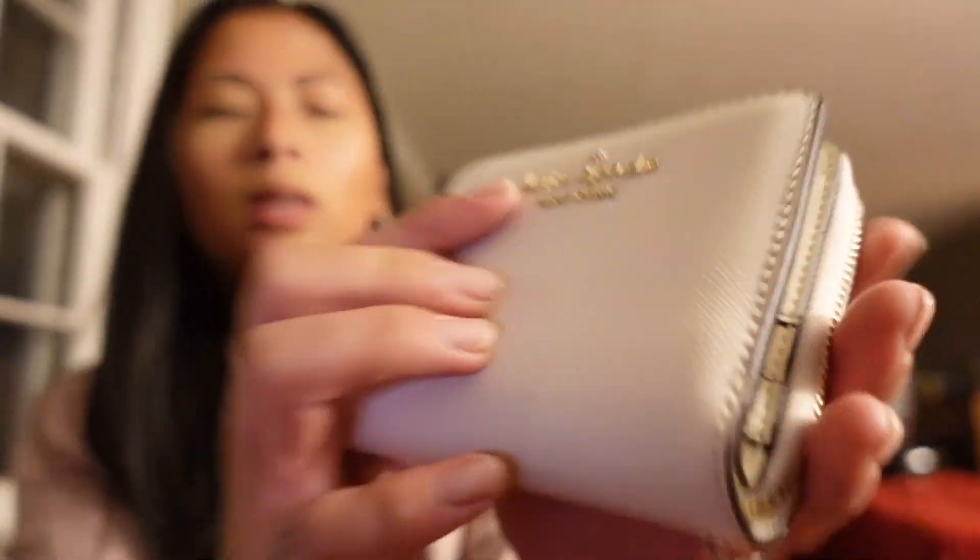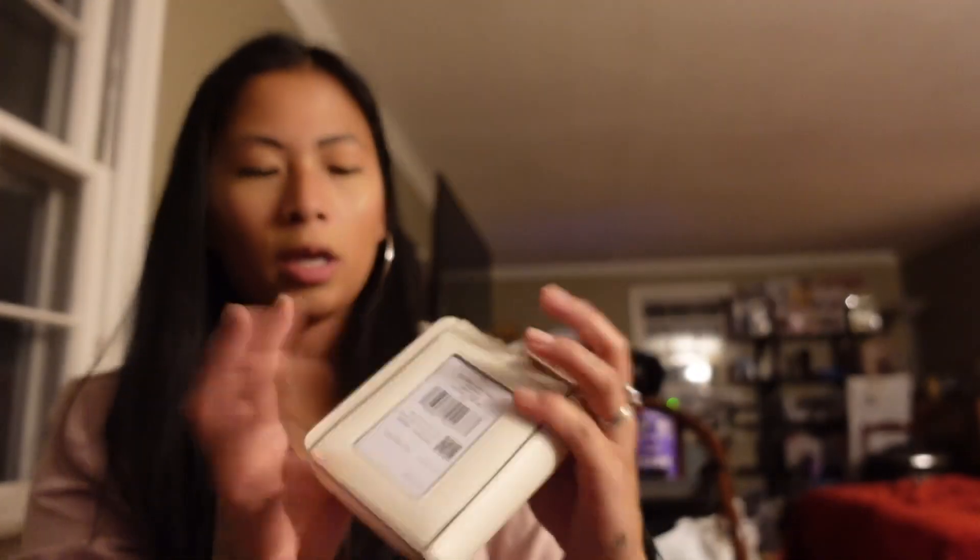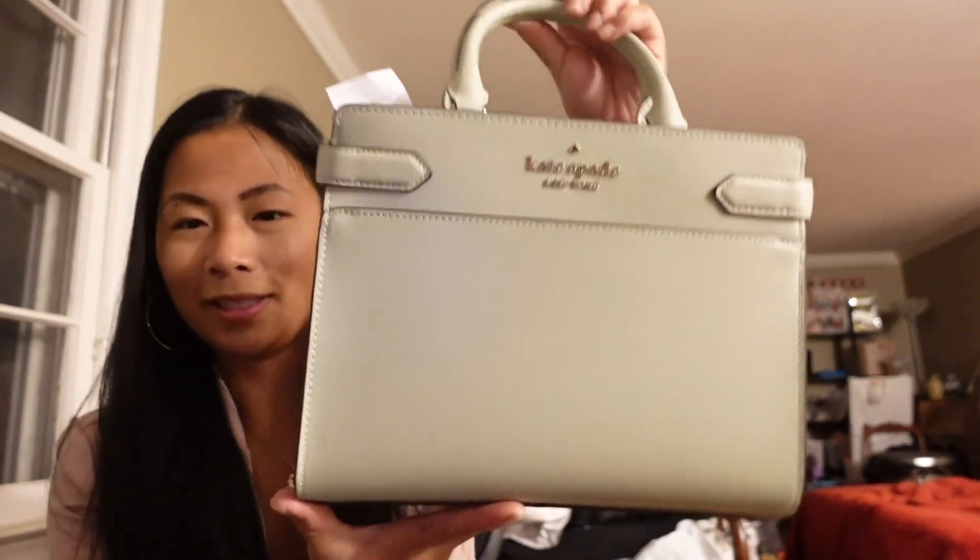Along with that I also got the Stacy Safiano leather small wallet. It's in white with a very light gold finish. It's got your license holder here and card holders. Everything was like 80% off, so that's why I got a good amount of things.